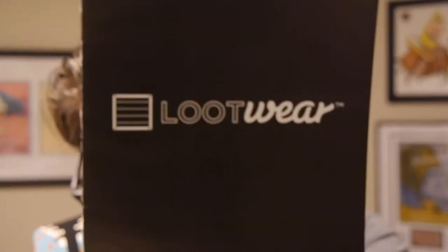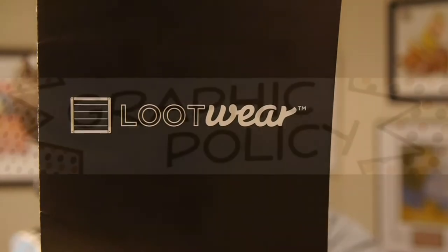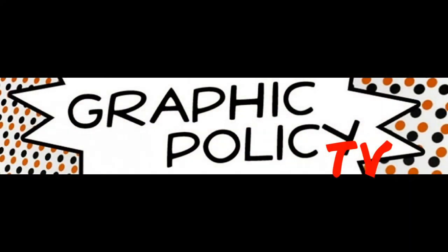As always, thank you so much for watching. By doing that, you help support our site. So until next time, wave your geek flag high and keep it geeky. You can subscribe right now to our YouTube channel to stay in touch and catch all the new videos, or check out our website at graphicpolicy.com. But as always, thank you for watching — keep on rocking and keep it geeky.